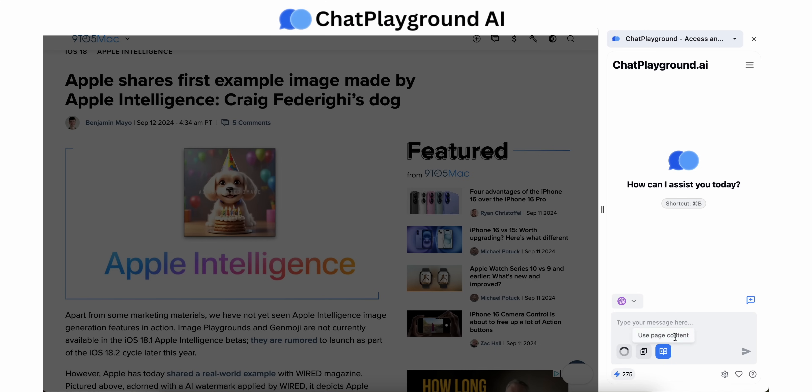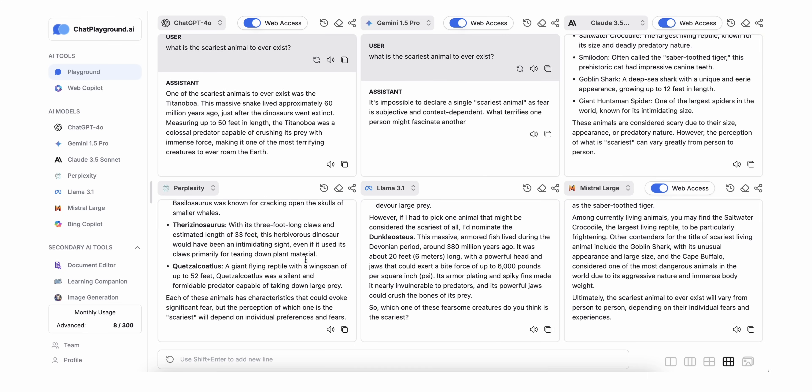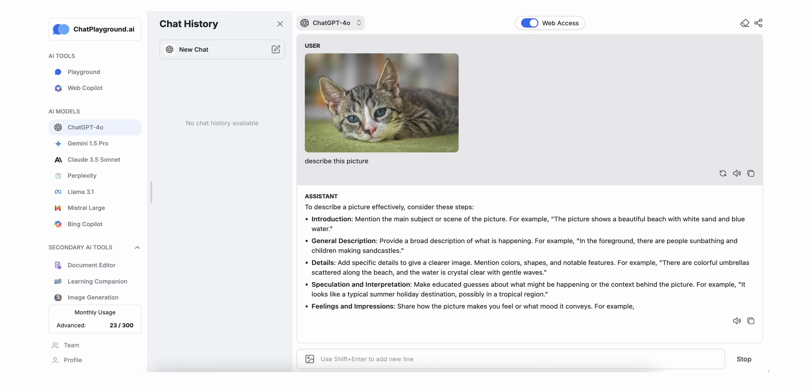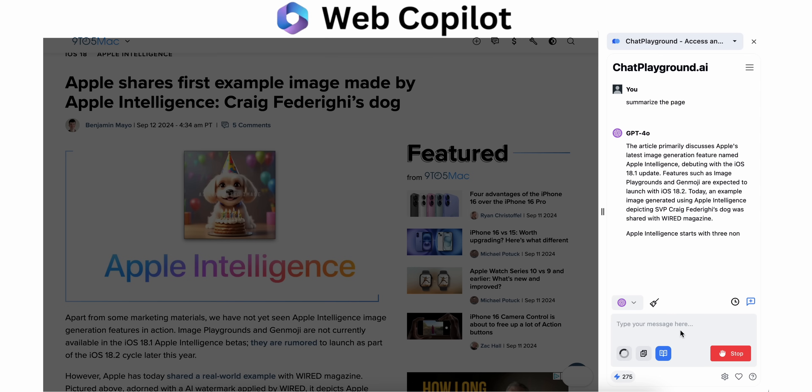Even though we've got AI baked right into our devices these days, there are still some standalone apps that actually bring something new to the table. One of those is Chat Playground — an AI browser copilot that's all about using the latest AI models and custom prompt workflows to make your life easier. We've all been there trying to gather a bunch of info for a new project, video, or whatever, and it's all over the place. Chat Playground's web copilot makes that process way easier — I just open it up, type in the request, pick from different AI models to get the best answers, and I can also drag an image from a web page right into the chat to get it described and explained. If I need to generate text based on the page content, I just click 'Use Page Content' and start prompting.